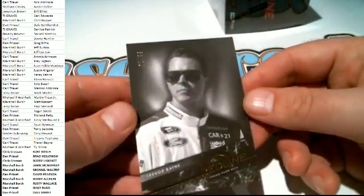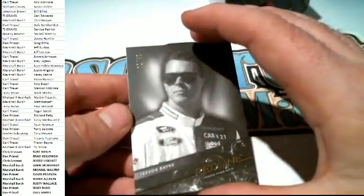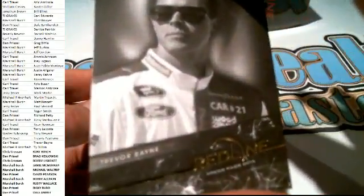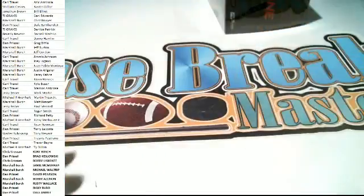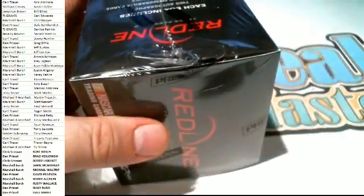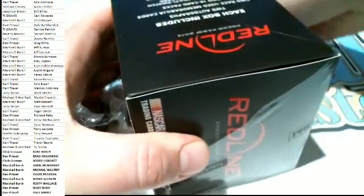And then we got a Trevor Bain right here, 62 of 99 - and that will go to Carl T right there. All right guys, last one here in the half case. Last one here in the half caser.